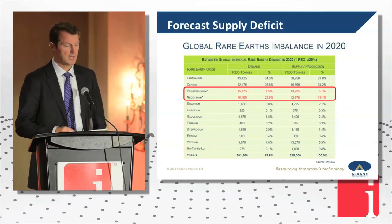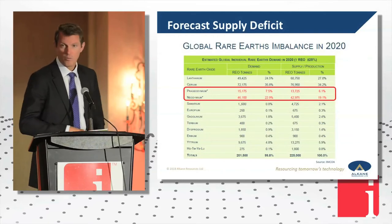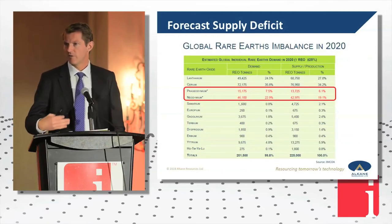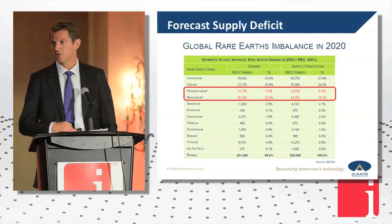That's notwithstanding the cost impact of the rare earth on the whole electric vehicle. And we're just talking about electric vehicles — there's also wind power and quite a range of other technologies that are causing increased consumption of rare earth materials.